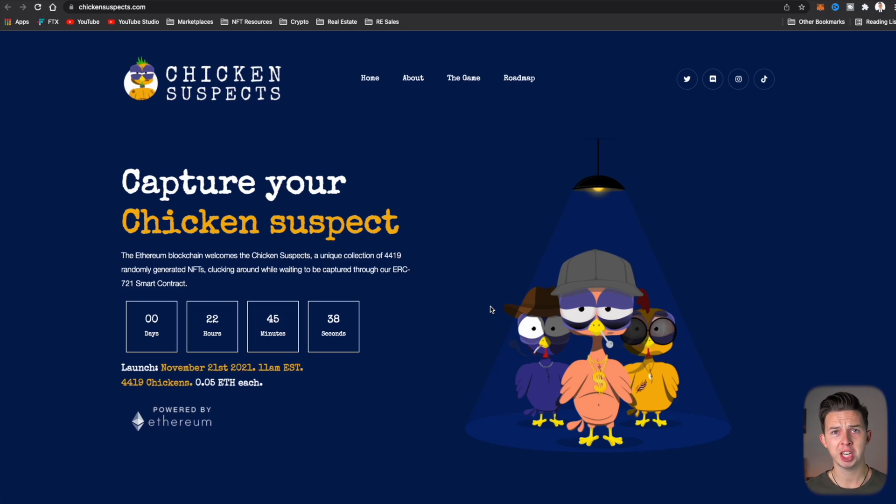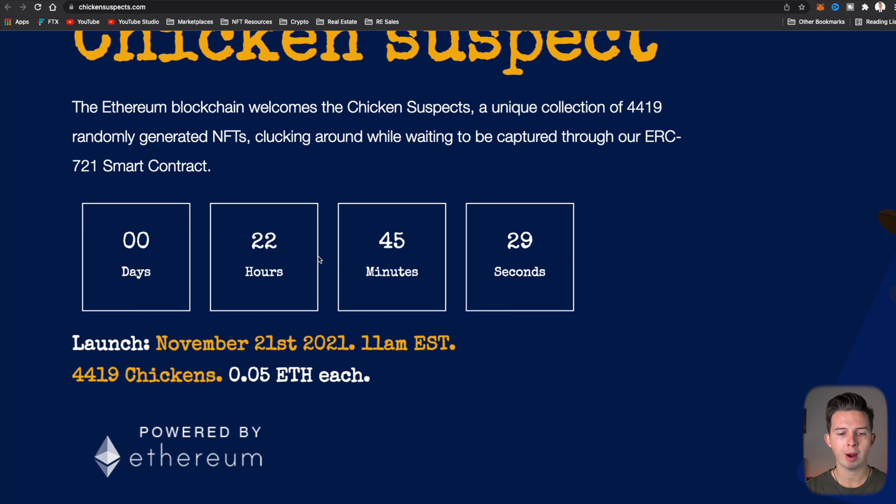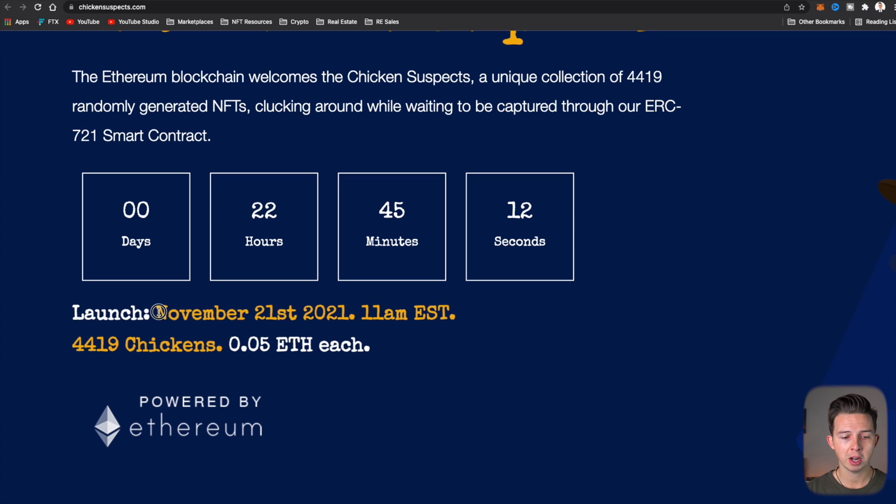The first step is to find an NFT project that we want to mint. I found this Chicken Suspects project — super random, I'm not endorsing it, it's just a random project we're using for this example. The public mint is in 22 hours, 45 minutes and 28 seconds. You do not want to use this method until the public sale has actually started, otherwise you're just going to waste money on gas fees. It launches November 21st, 2021, 11 a.m. Eastern Standard Time — 4,419 chickens at 0.05 Ethereum each.